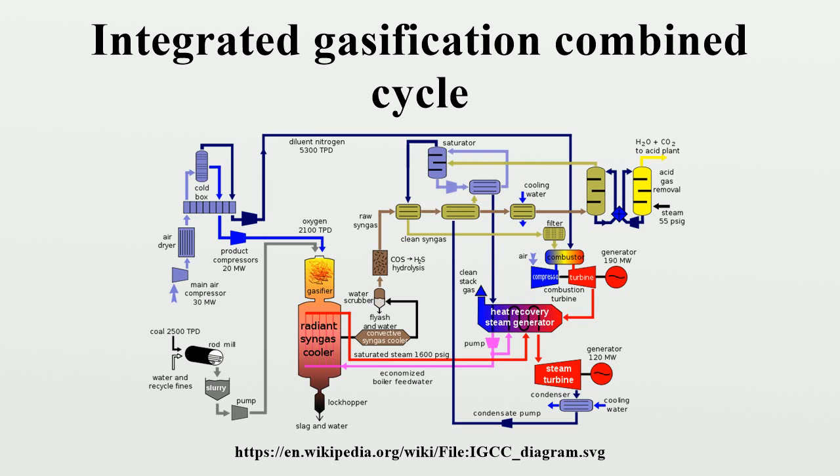Below is a schematic flow diagram of an IGCC plant. The gasification process can produce syngas from a wide variety of carbon-containing feedstocks, such as high sulfur coal, heavy petroleum residues, and biomass. The plant is called integrated because the syngas produced in the gasification section is used as fuel for the gas turbine in the combined cycle, and steam produced by the syngas coolers is used by the steam turbine.